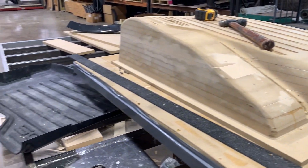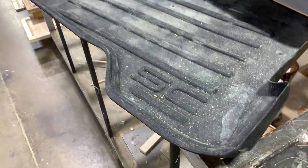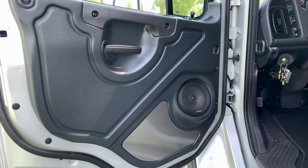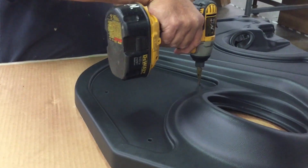Our skilled designers and engineers collaborate to bring new visions to life. Our team ensures that every piece seamlessly integrates into the truck's interior. The result? Impeccable truck interiors that redefine luxury and functionality.